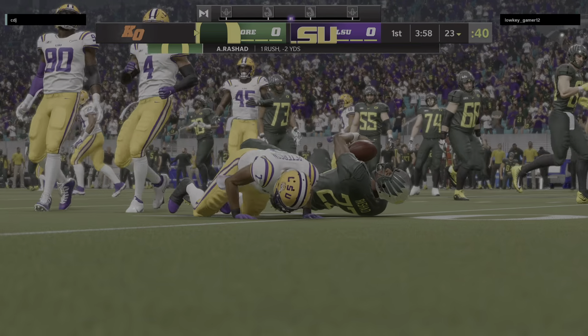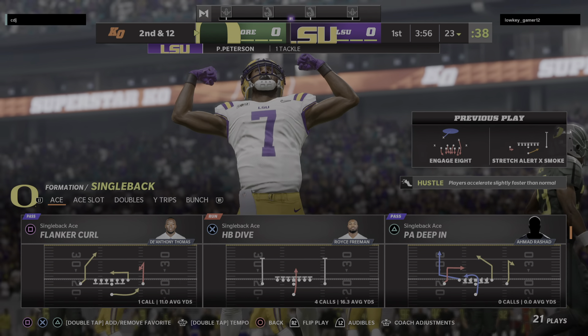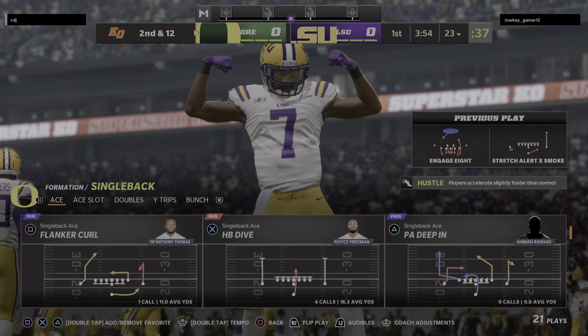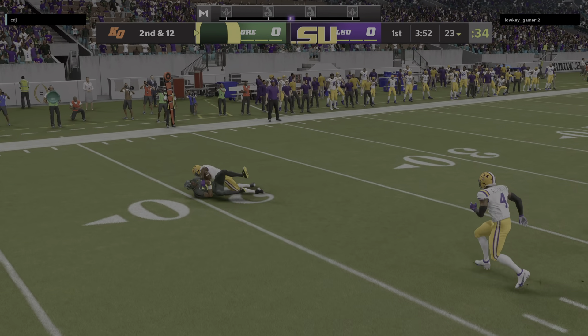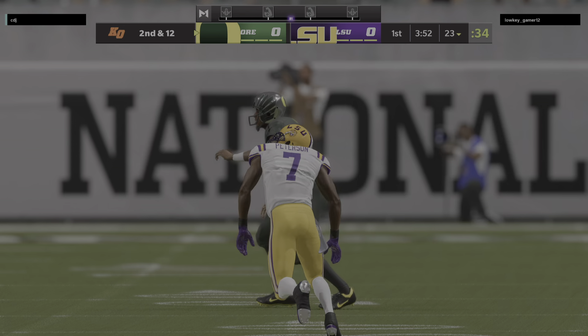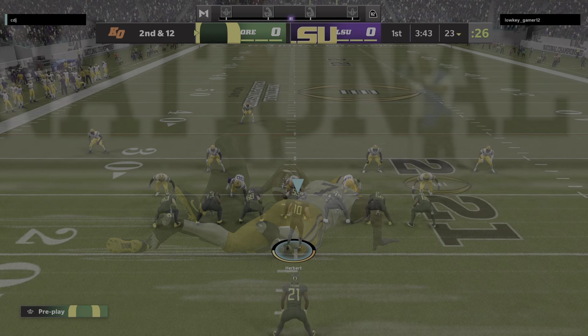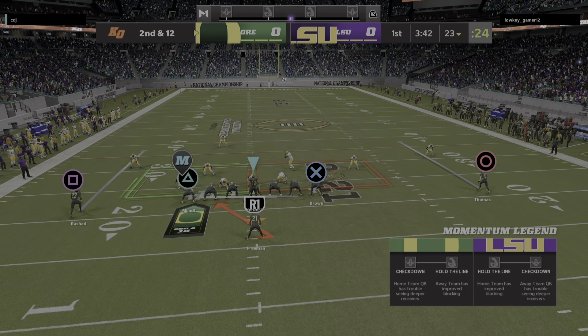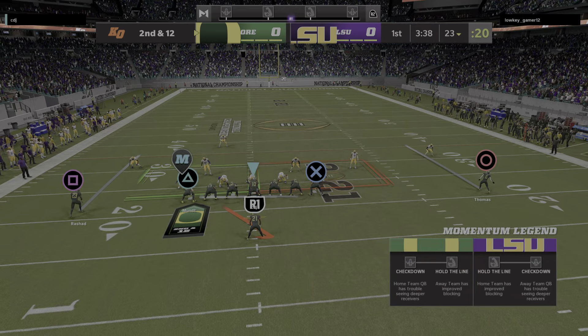He will lose yardage here back at the 23-yard line. Call it officially a loss of two on the first play from scrimmage. Second down. That was a heck of a play there on the outside. Sometimes as a corner you've got to think to yourself, all I've got to do is slow him down so others can come over and support. But in this case he said forget that, I've got this. Sorry you had to make the run for nothing, fellas.